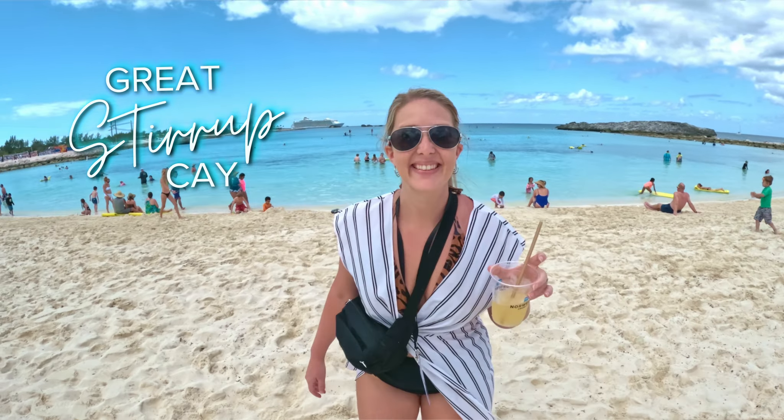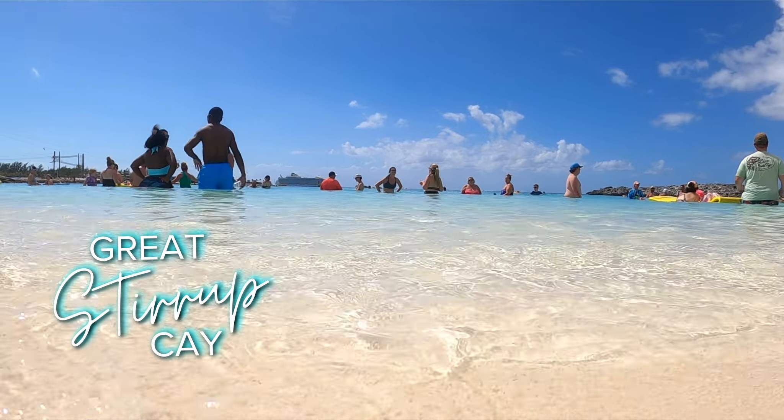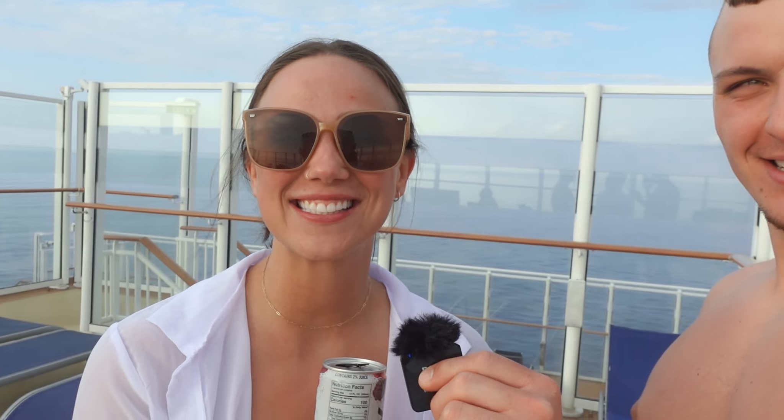On day seven of this vacation we are going to Norwegian's private island. The name of the private island is Great Stirrup Cay, Bahamas. From the Midwest I would call it Great Stirrup K, but these guys are saying it's called Great Stirrup Key. How do you spell Florida Keys? K-E-Y-S. So if you're going to Great Stirrup, it's called Great Stirrup Key.